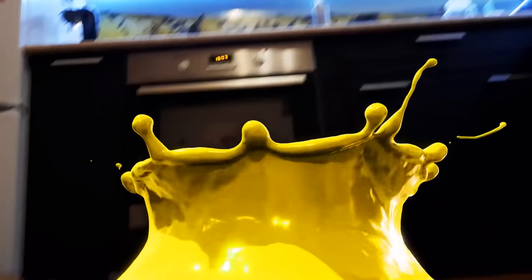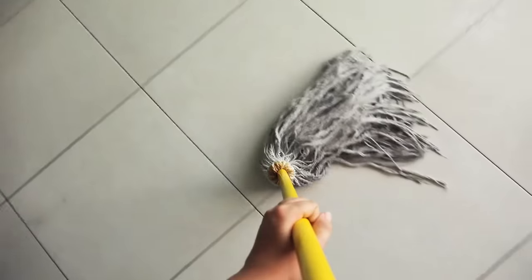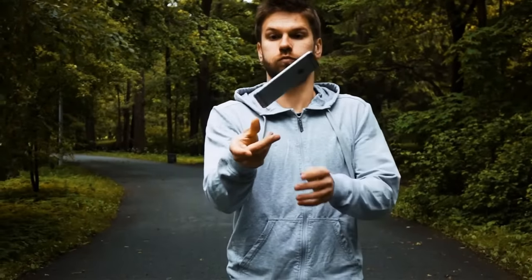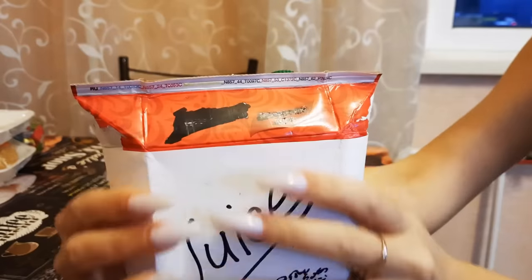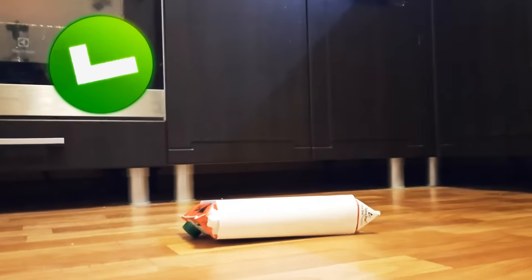Dropping an open juice box can turn a relaxing Sunday into a day of cleaning up a sticky mess. The manufacturers know how clumsy you can be — that's why they put little handles on the cartons. Flip up the flaps at the top of the juice box and you can totally space out.